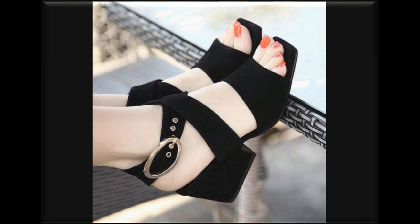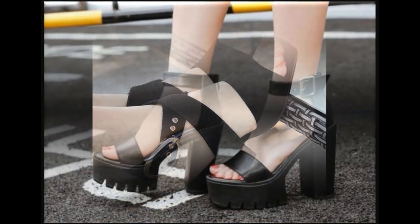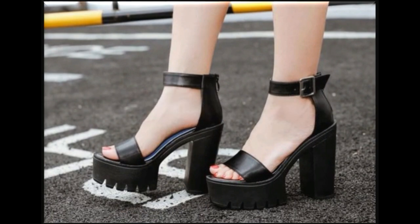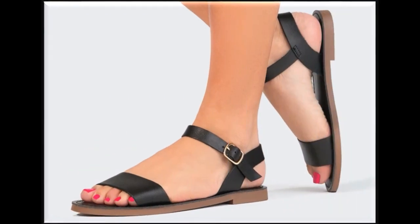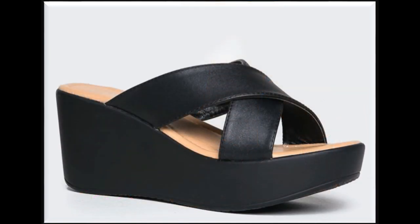When you see the designs and styles I am sharing in this video, you will definitely admire this collection because of its inspirational designs — that's why it is so high in demand.